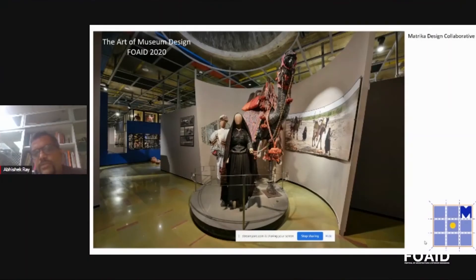Matrika Design Collaborative is an architecture design firm in existence since 2005, doing projects in the museum and culture sector. The idea we followed from the beginning was that designing for cultural spaces is a very multidisciplinary approach. It's not just the architect who designs the space — curators, conservators, and museum professionals all play their role. Whatever I'm talking about is an extremely participatory process where the architect is one amongst a group of individuals designing the space. The credit goes to all of us who contributed.